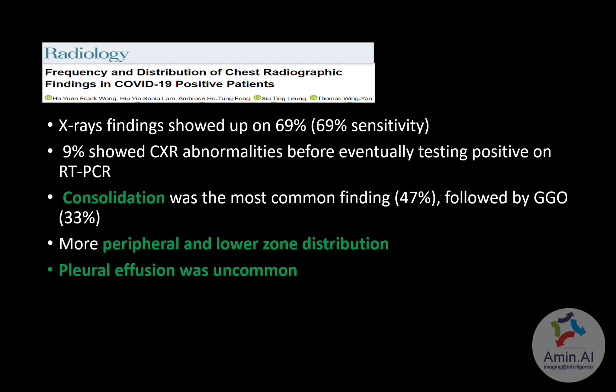This article will be the focus of today's discussion. The main findings were that x-ray abnormalities are shown in approximately 69% of patients, and importantly, 9% showed x-ray abnormalities before they tested positive on PCR. Consolidation was the most common finding, followed by ground glass opacities. The distribution was more peripheral and in the mid and lower zones. Notably, pleural effusion is very uncommon, seen in only about 3% of patients.